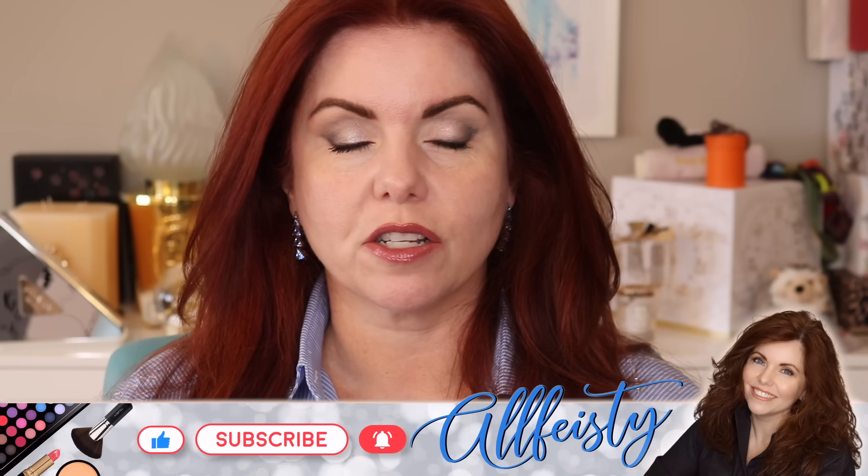Thanks so much for joining me today, guys. Today we're going to do a few updates. So on my face I have some Dior, some Chanel, some Guerlain, and Prada. I'm going to talk about updates to the collections that Dior and Chanel have launched recently, the Guerlain Pucci collection, and the Prada powder.